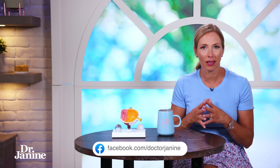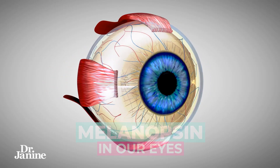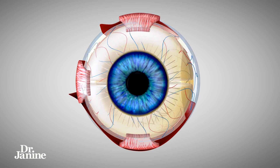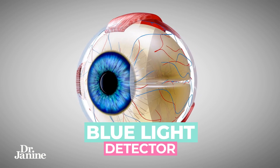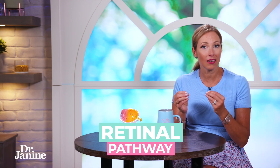We have something called melanopsin in our eyes, and this is very sensitive to blue light. It's actually a blue light detector, and melanopsin is the most important opsin that we have because it's the gatekeeper for our central retinal pathway. This links the retina, which is at the back of the eye, with the leptin receptor.